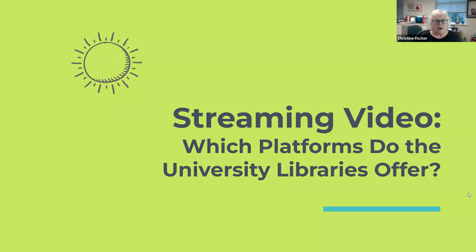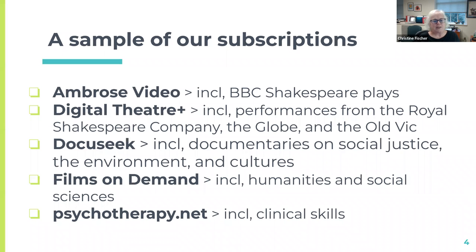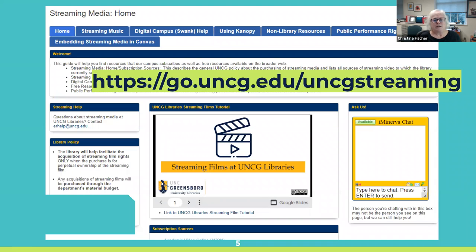Our topic today is streaming video — which platforms do the university libraries offer? We're going to start with a sample of our subscriptions. We have Ambrose Video, which has BBC Shakespeare plays. We have Digital Theater Plus, which has performances from theaters in England and talks with directors and people behind the scenes. DocuSeek is a platform with documentaries on social justice, the environment, and cultures. We have Films on Demand for humanities and social sciences, and Psychotherapy.net for clinical skills. Those are not our major ones, but a sampling of what we have.